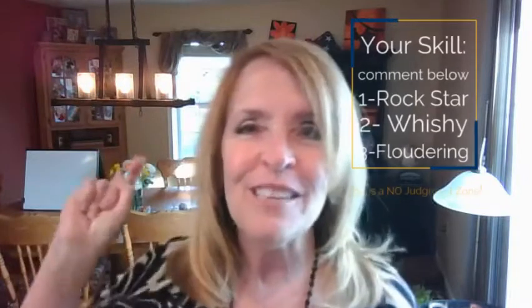Before we begin, while we're waiting for some friends to join us, if anyone is here live with me today, I would love it if you would put in the comments how you feel about editing with your students and how you do it. One means you've got it, you know exactly what you're doing. Two means you're pretty good but could use a few tips. Three means you really don't understand editing with young students and need a lot of help.